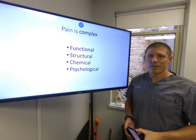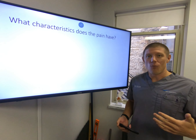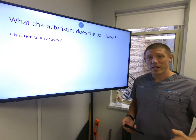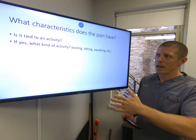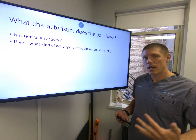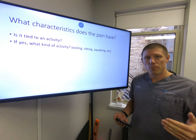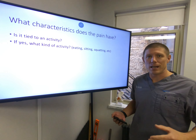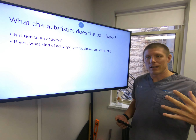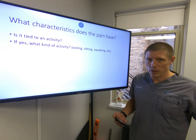These are the types, but how do you know which type it is? Ask: what is the pain doing? What are the characteristics when you feel it? Is it tied to an activity — does it get worse when you're running, sitting, squatting? Or is it not tied to an activity — is it around all the time? If it's around all the time, there's probably a chemical or psychological component. If it's tied to an activity, it's almost certainly a functional or structural element. Pain is complex, and it's a matter of figuring out what you have and recognizing you may have multiple pain components that you need to attack together for full resolution.